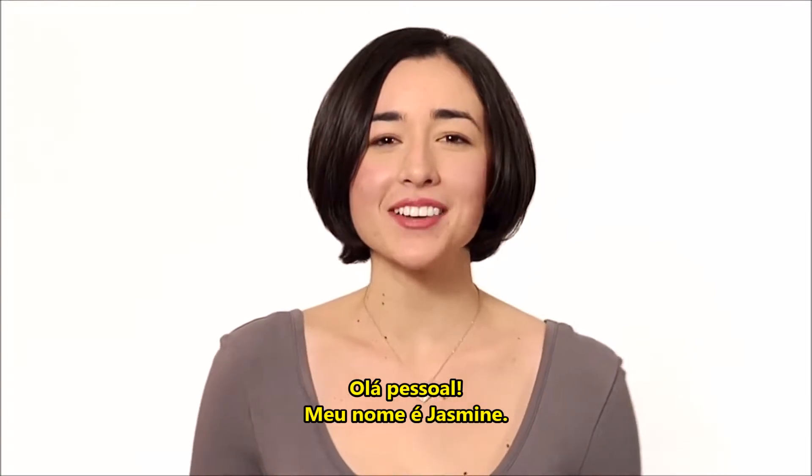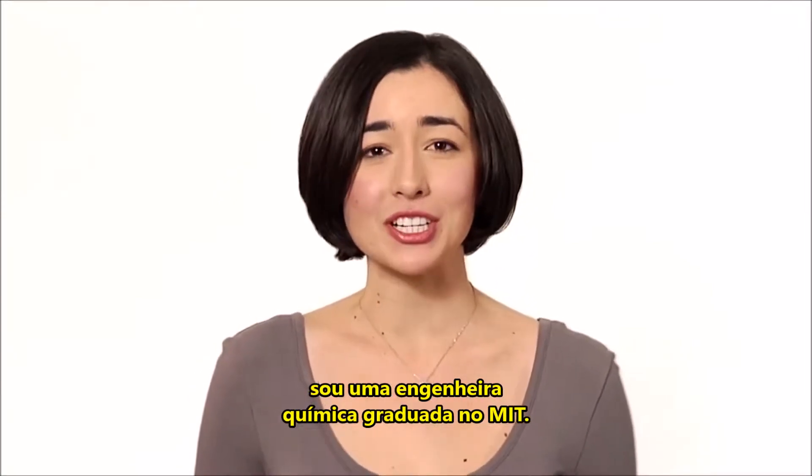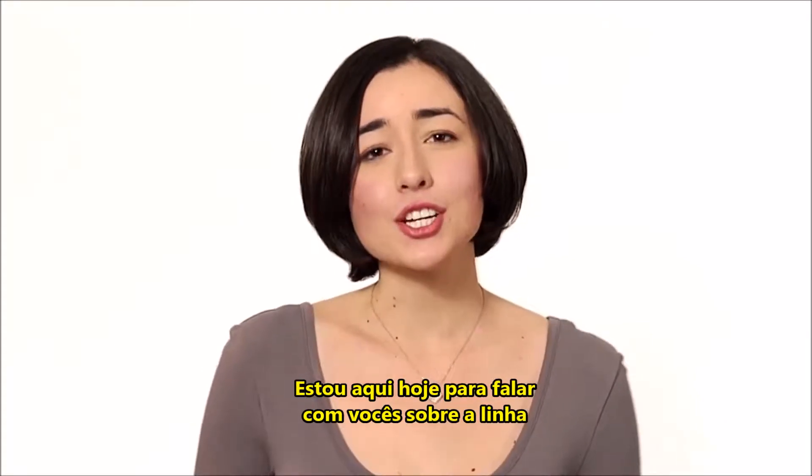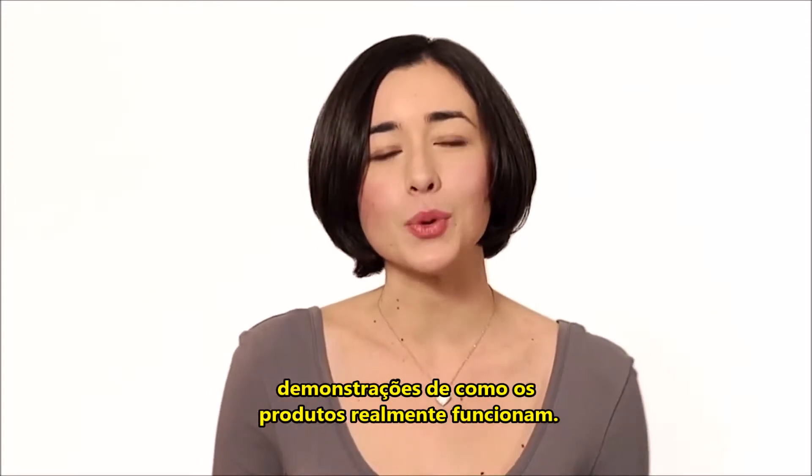Hi, everybody. My name is Jasmina Aganovic, and I'm a research associate at Living Proof, and I'm also an MIT grad in chemical engineering. I'm here today to talk to you about Living Proof's no frizz line, and also show you a few demos so you can see how the products really work.